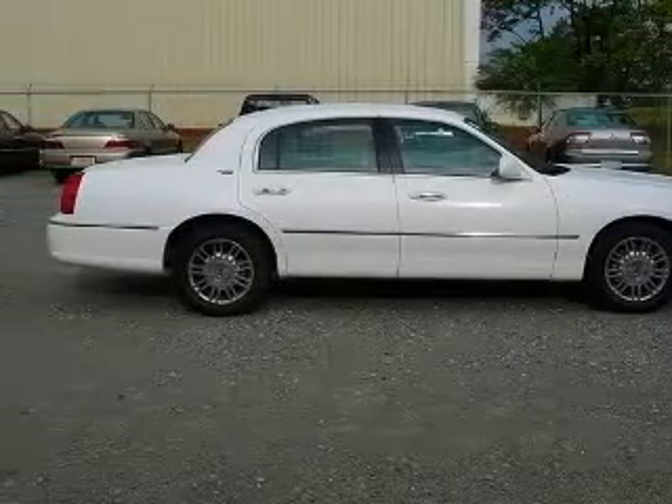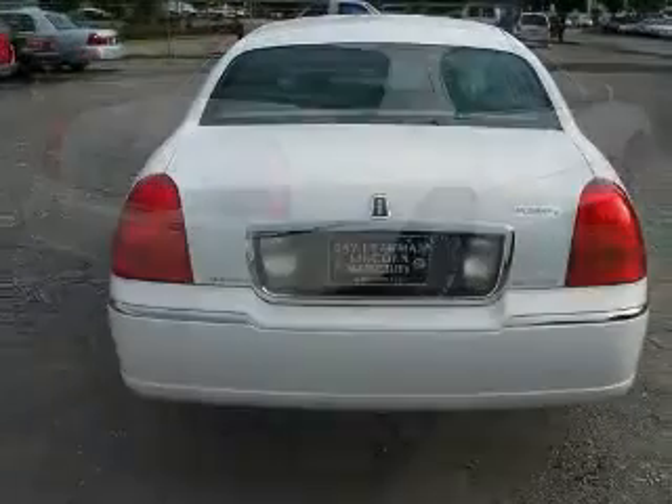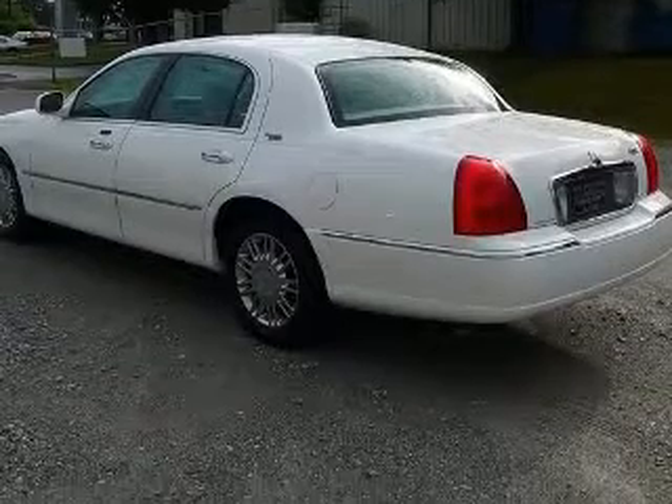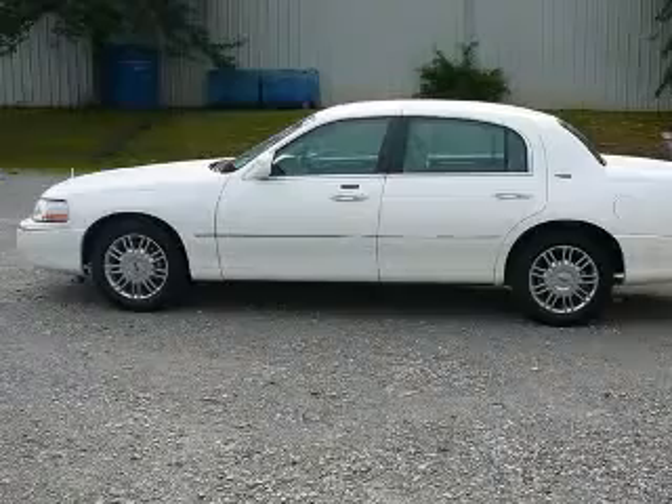4-wheel ABS brakes, 8-way power adjustable driver's seat, 8-way power adjustable passenger seat, adjustable pedals, power air conditioning with dual-zone climate control, audio controls on steering wheel, auto-dimming electrochromatic mirrors — driver only, and chrome grill.